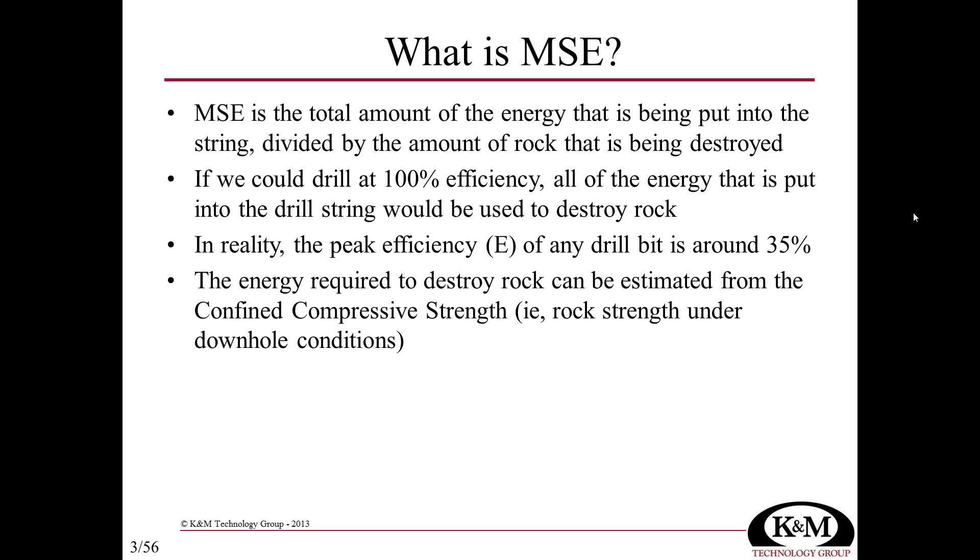How much energy we need to destroy the rock correlates very closely with the confined compressive strength. Confined compressive strength is the apparent strength of the rock under downhole conditions. Due to the pressure of the mud column, the stresses in the rock from tectonics and geomechanics, the rock is stronger downhole than it is when we core it and bring it to surface.